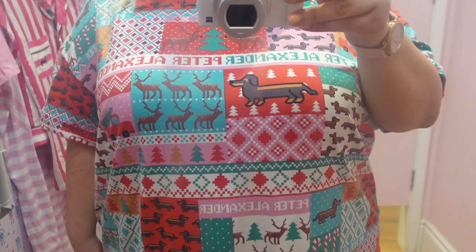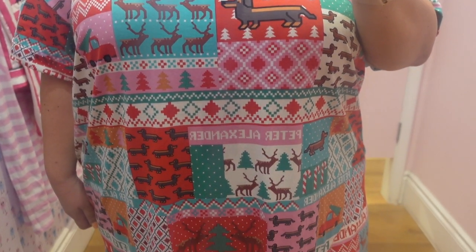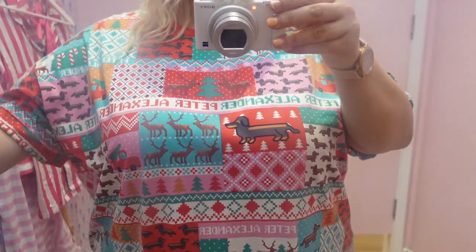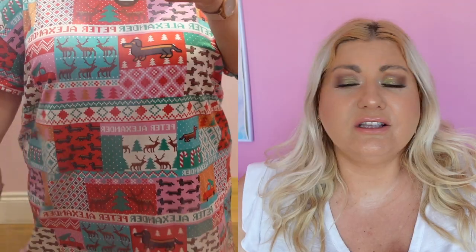Next I saw a Christmas sleep dress and I thought I need to try this on because I loved the pattern - really cute little sausage dogs in Christmas mode. I tried this on in a 3XL and it fit me just fine, nice and roomy. Really pretty as well. I absolutely love the design and the length was good - just great for sleeping in. This one retails for $79.95.